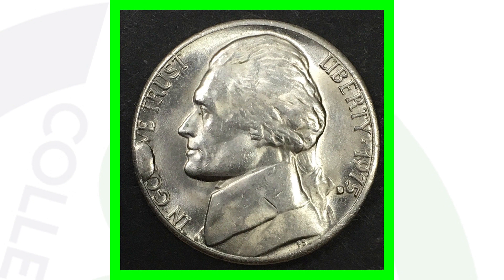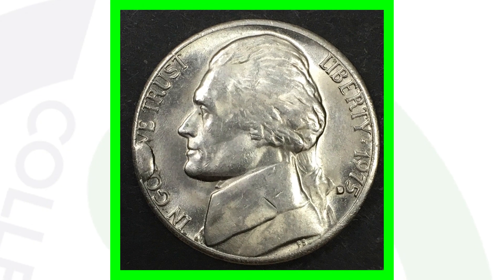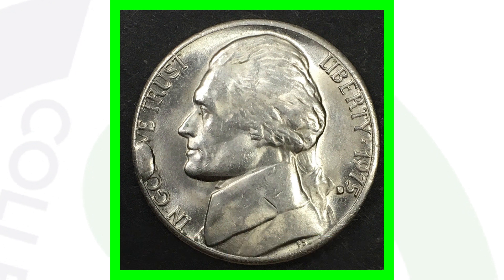Here is a 1975 Jefferson nickel that has that misplaced mint mark along with a die break cut on the coin. You can see the misplaced mint mark and the die break cut on the left — I've actually found a cut nickel before, but not the 1975 misplaced mint mark. This coin sold for over $1,000 on eBay — not even a graded coin — and still $1,000.